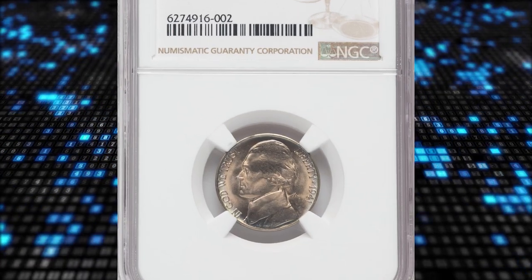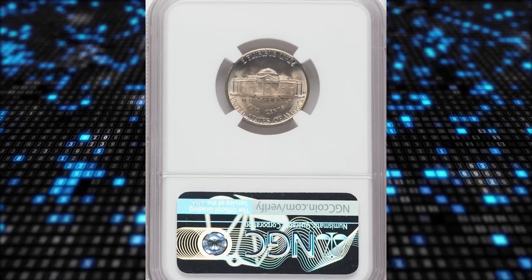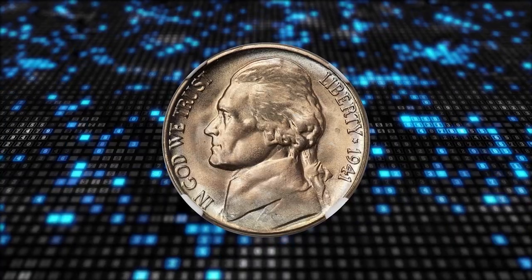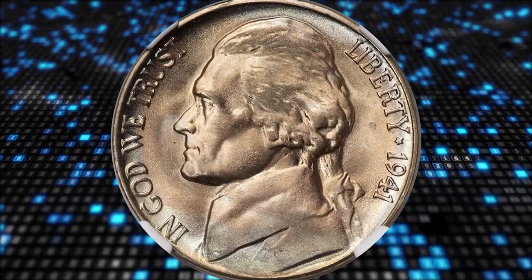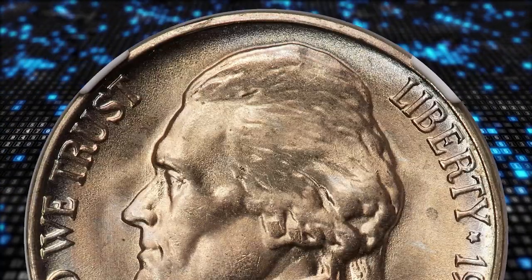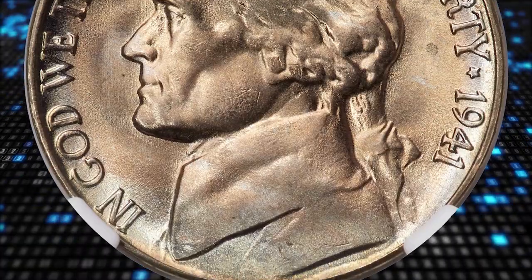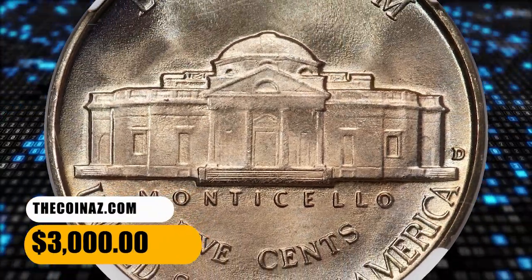Number 14: the 1941-D Jefferson Nickel in Mint State 68 with 5 Full Steps. The 1941-D, like many Jefferson nickels, is plentiful overall but becomes a major condition rarity in the uppermost Full Steps grades. This lofty example displays pristine, glistening mint luster cast in delicate, iridescent toning. The strike is sharp, and neither side has a single notable abrasion. It was sold for $3,000.